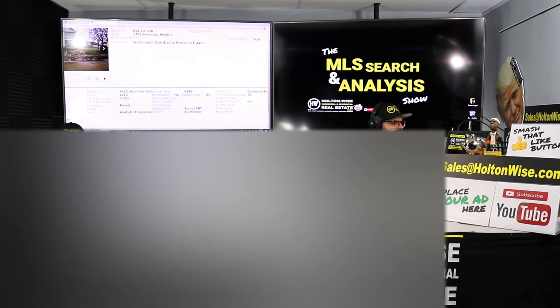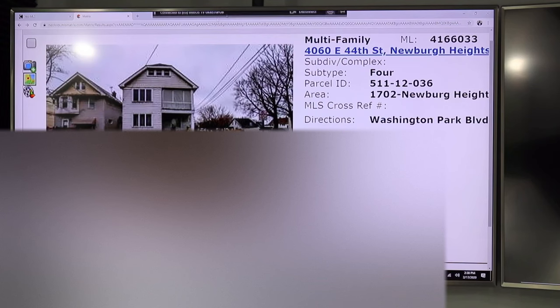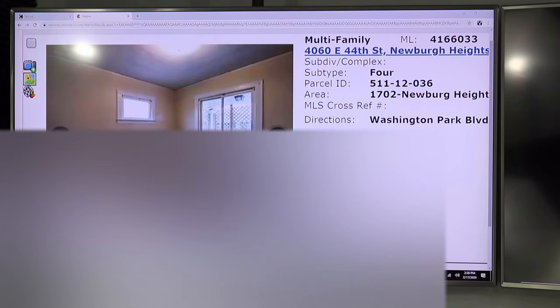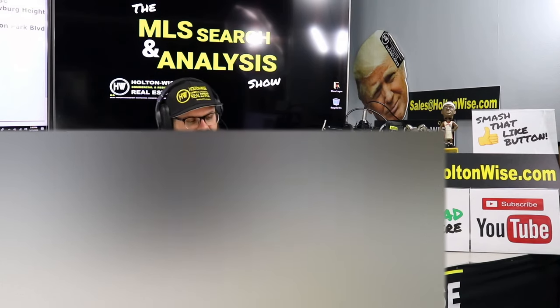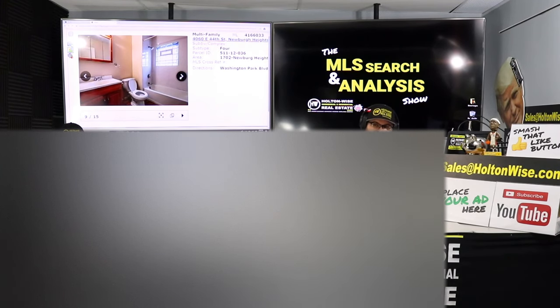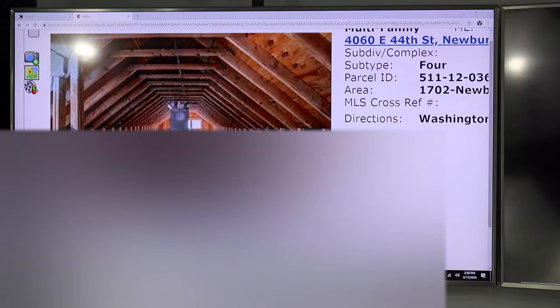We have three units occupied currently. Not a lot of photos — we've got some of the exterior and some of the one vacant unit, and that vacant unit actually looks pretty good. This is the vacant unit. It looks to be pretty rent-ready to me. When you actually get a crew in there and run your home inspector through, I'm sure you'll find little knickknack items, but for all intents and purposes it looks pretty rent-ready.